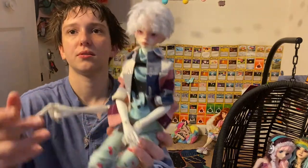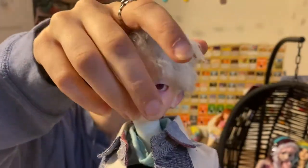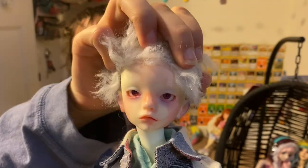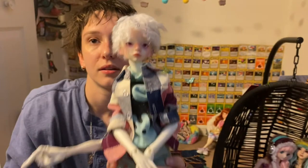Inside his satchel he's got his mask — as everyone does these days in their bags — and he's got this Volks book that Lu gave me. Here he is, let me turn his head up. There he is with his wig. I haven't done any body blushing on him yet because I'm lazy.